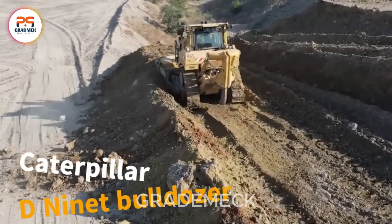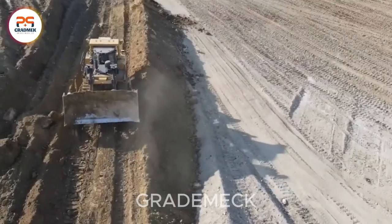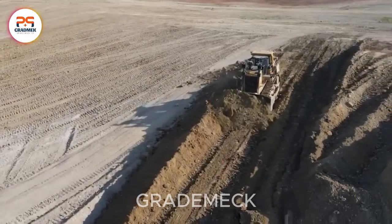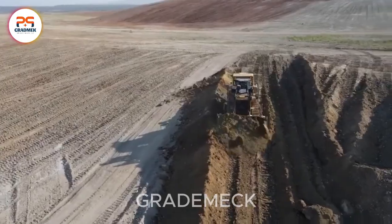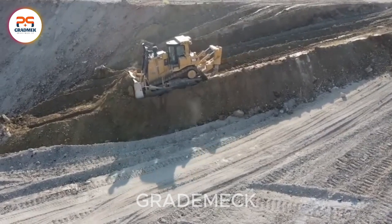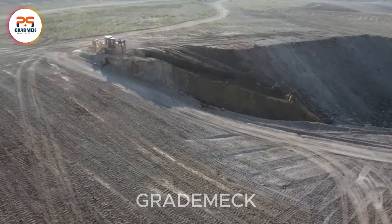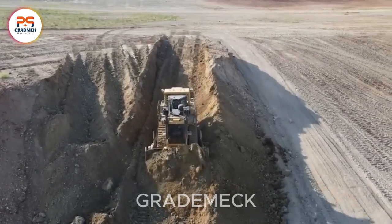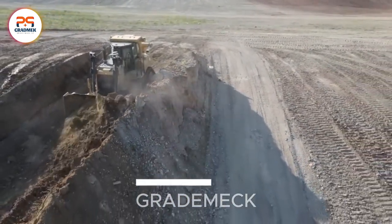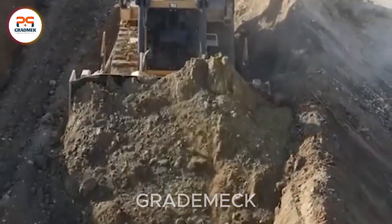Enter the arena with the mighty Caterpillar D-9 Bulldozer, a powerhouse equipped with a diesel engine flexing about 410 horsepower (305 kW). Its robust might is tailor-made for moving hefty materials. Weighing in at 54 tons and boasting a U-blade bucket width of up to 5.5 meters, this machine is the go-to in construction circles. Whether leveling land, bulldozing, yard cutting, or delivering significant earth impacts, the Caterpillar D-9 dominates the scene with unparalleled strength and precision.